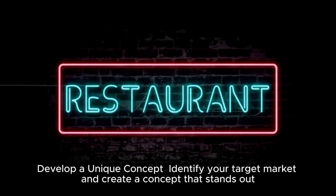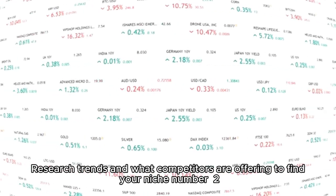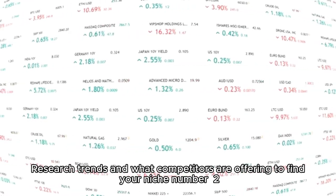Number one: develop a unique concept. Identify your target market and create a concept that stands out. Think about your cuisine, atmosphere, and theme. Research trends and what competitors are offering to find your niche.